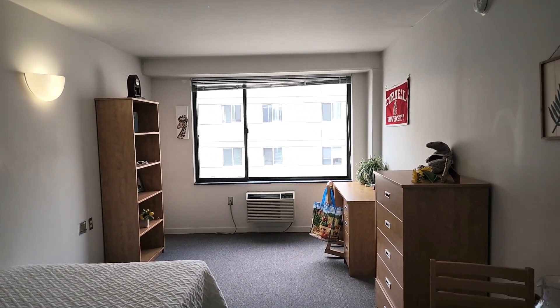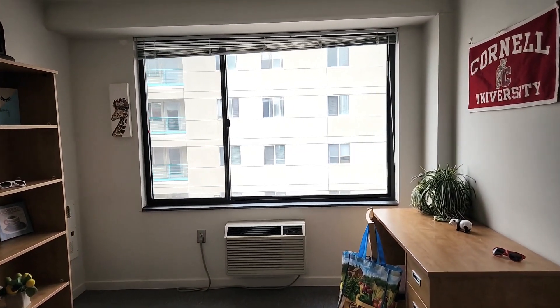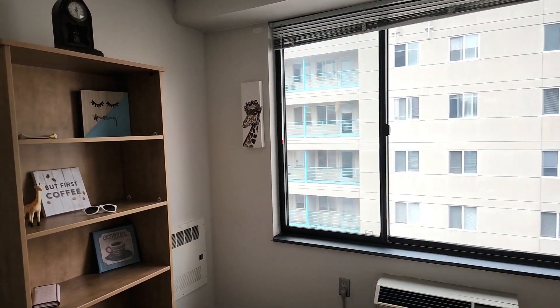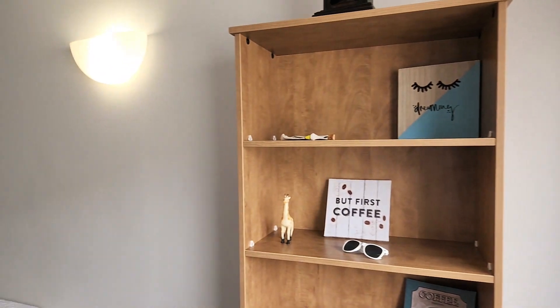We have these available on floors two through six here in Collargetown Center. You can have some great furniture layout options here in this style of apartment.